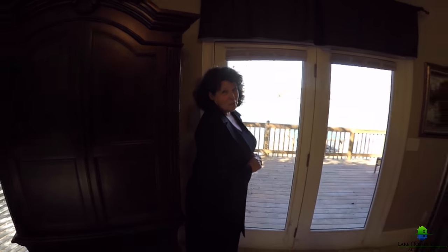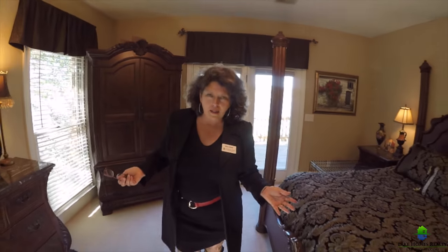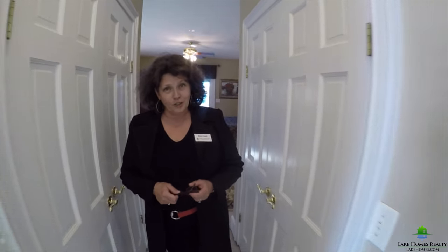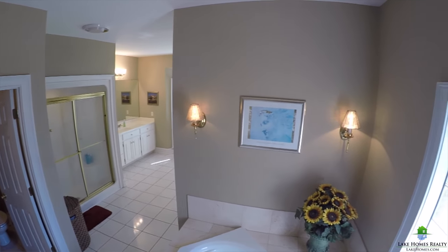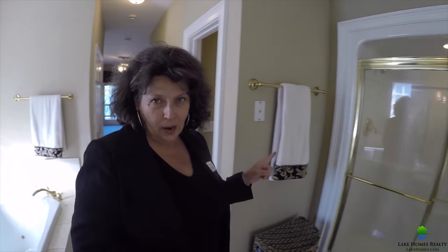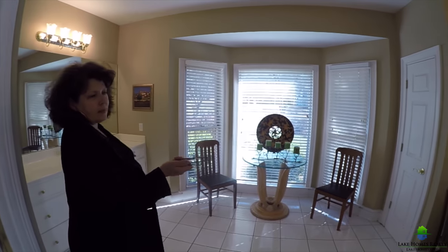Now this is what you wake up to in the morning. The master is on main and it's huge and elegant. Wait till I take you into the dressing area. We've got his and her walk-in closets, of course. There is a very large jetted tub with lots of natural light coming in with the afternoon sun, a separate water closet, a separate shower, and in here, a dressing area with double vanities.